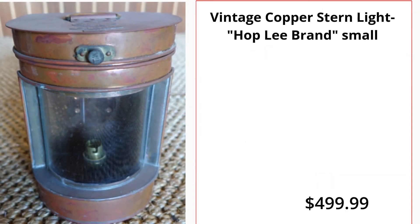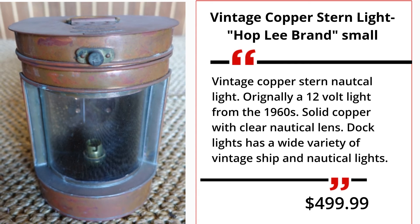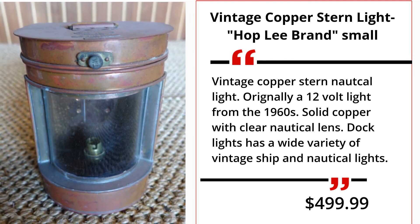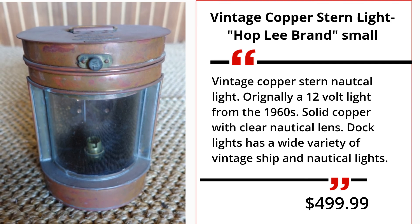Vintage Copper Stern Light, Hopley Brand, Small. Vintage Copper Stern Nautical Light. Originally a 12-volt light from the 1960s. Solid copper with clear nautical lens. Dock Lights has a wide variety of vintage ship and nautical lights. $499.99.